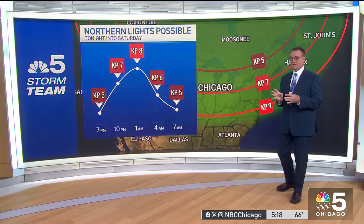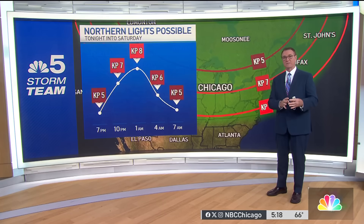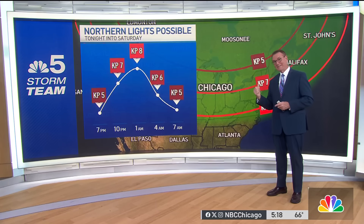And because this isn't just a one-time wave coming through, there could be subsequent charged particles coming. This may even continue into the weekend. So if you miss it tonight, there's probably a chance you may see something as we go into the rest of the weekend.